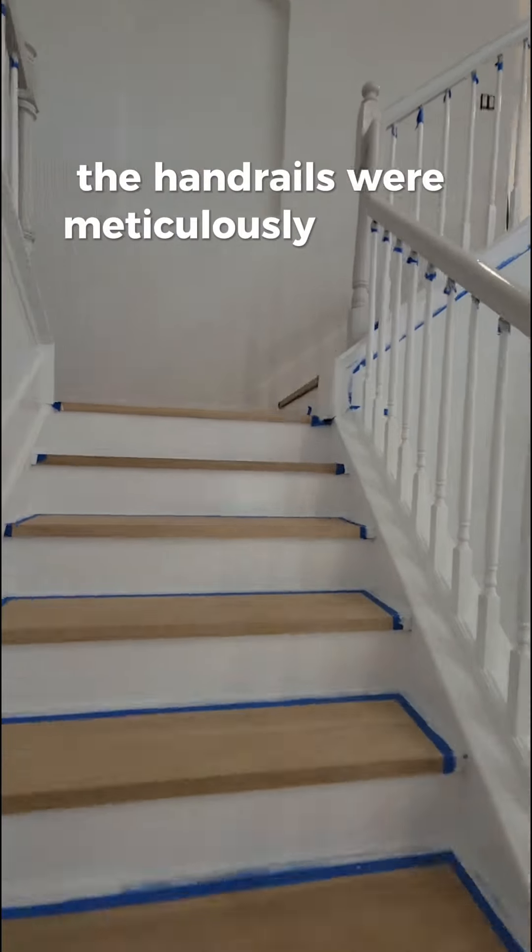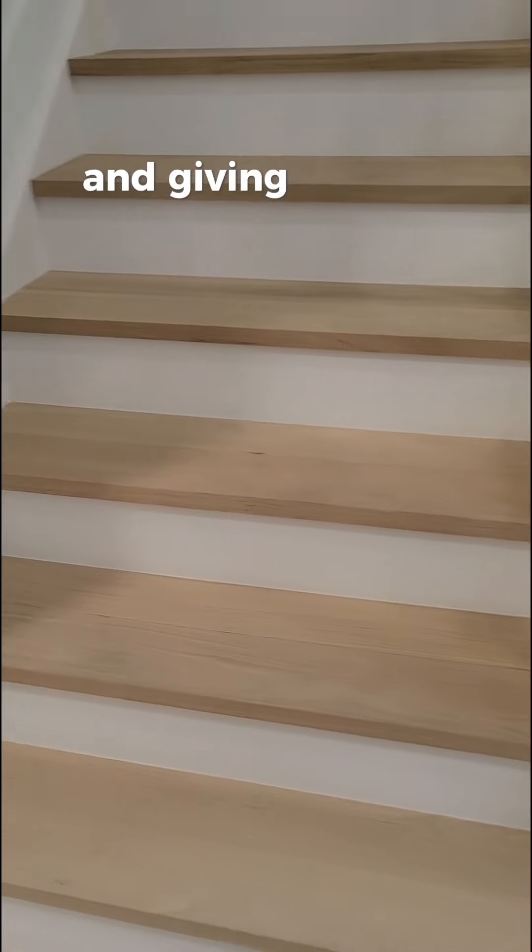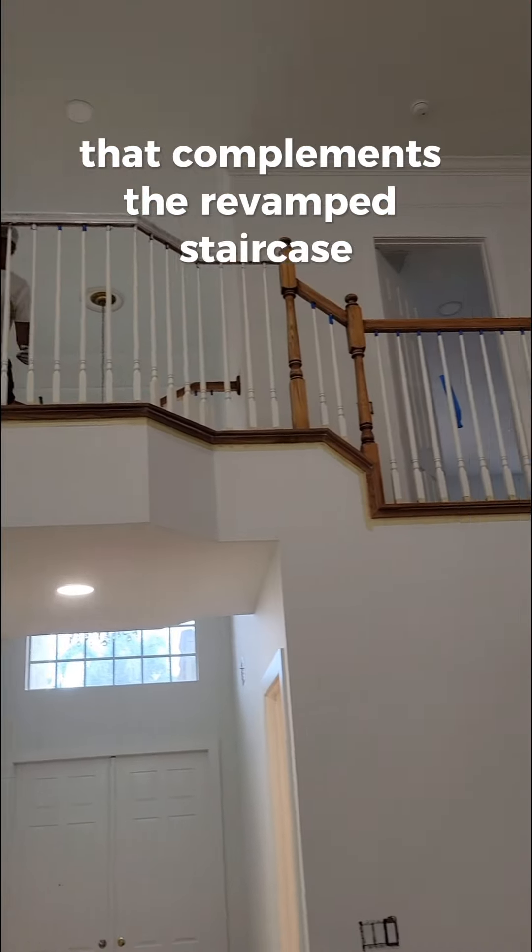The handrails were meticulously sanded and coated with durable oil paint, enhancing their longevity and giving them a polished look that complements the revamped staircase.